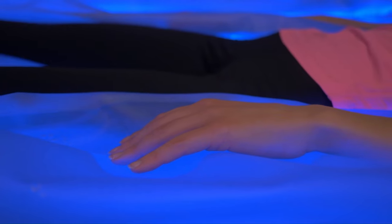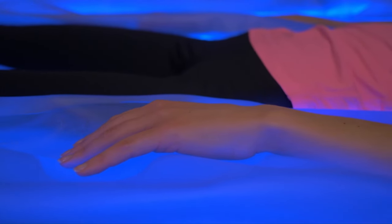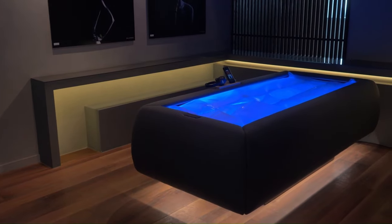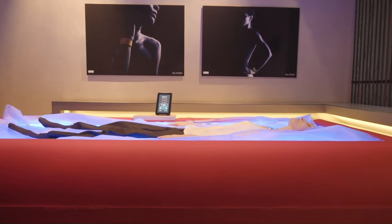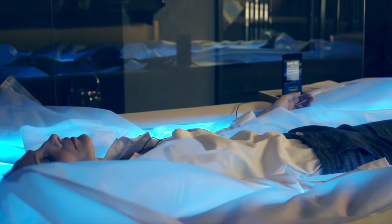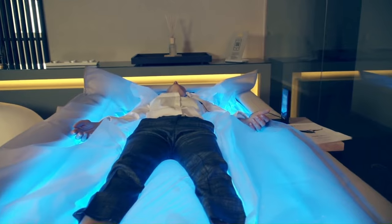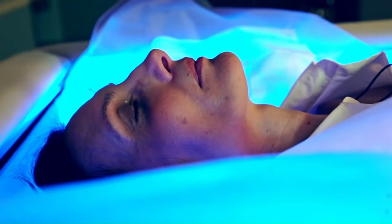In addition to the physical benefits of floating, Zero Body Dry Float also offers a number of mental and emotional benefits. Floating can help to improve sleep, reduce anxiety and depression, and boost creativity. It can also be used to help with pain relief, muscle recovery, and athletic performance.